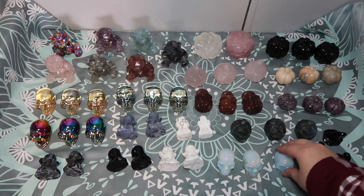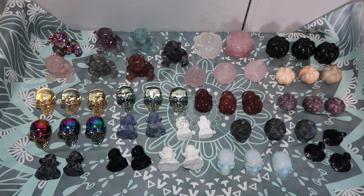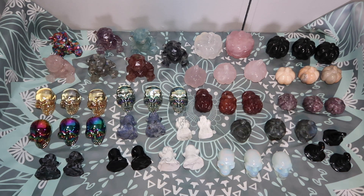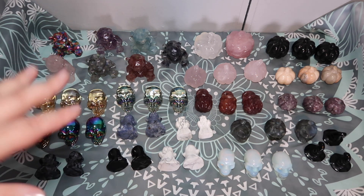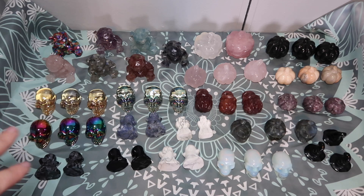I'm sorry if this felt kind of fast — I sometimes run through hauls a bit quick. I am just super excited about this haul and so excited to show you guys everything. I really hope you enjoyed it. Please let me know if there is anything you don't see on my website because it might have already run out, and I will definitely try to get more within the next two to three weeks.